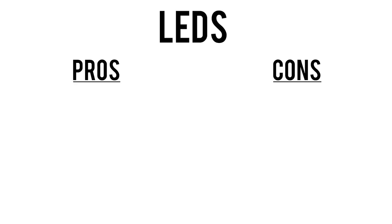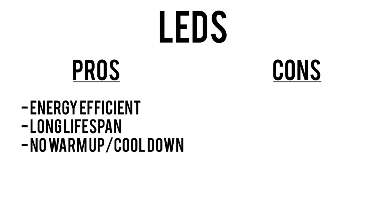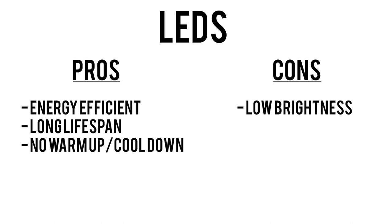LEDs aren't a super new technology, but they are new to projectors. Examples include the LG Cinebeam series and the BenQ HT9060. LEDs are a lot more energy efficient than lamps, they last a lot longer — often rated at many tens of thousands of hours — and they turn on and off instantly, so no time to warm up and no time to cool down. But the biggest drawback to LED projectors is brightness. LED projectors can typically put out about 1,500 to 2,200 lumens, whereas traditional lamp projectors can do over 3,000 lumens.